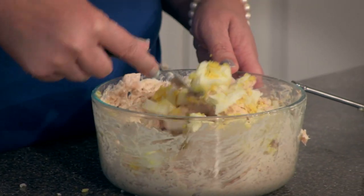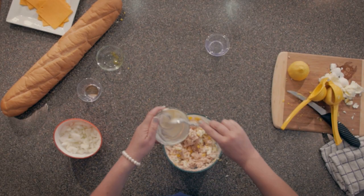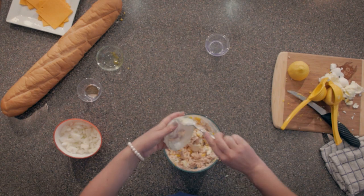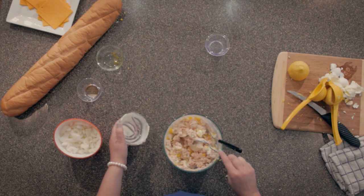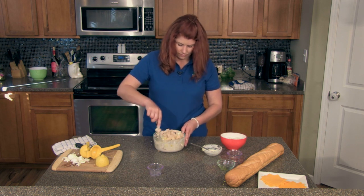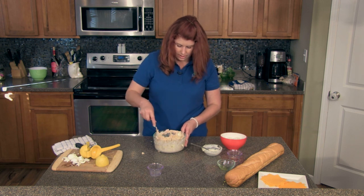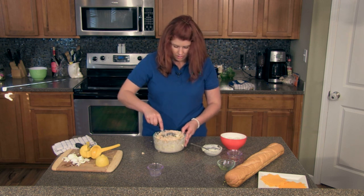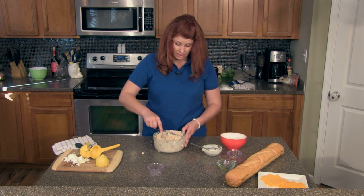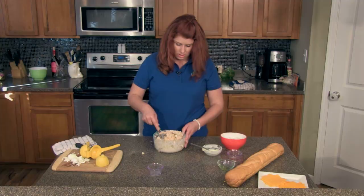Now that we have our eggs mixed in and everything incorporated really well, it looks good and smells good. We're just going to slice a piece of French bread, put some of the salmon salad on top, add a piece of cheese, and toast it in the oven until it gets nice and melty.